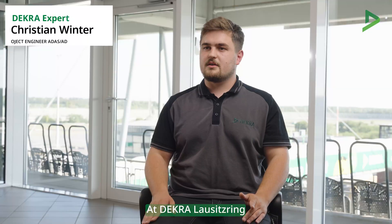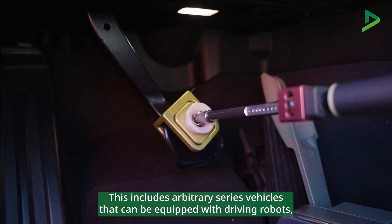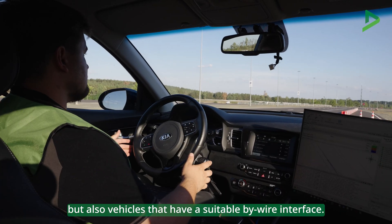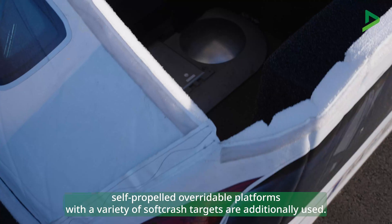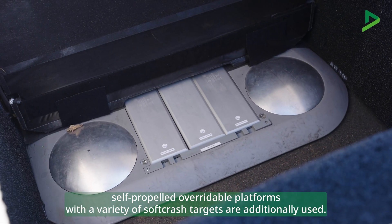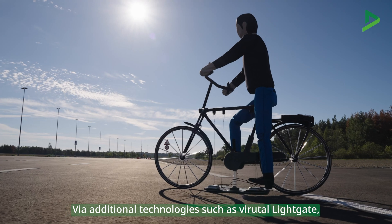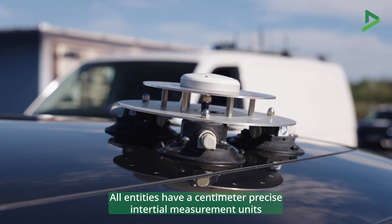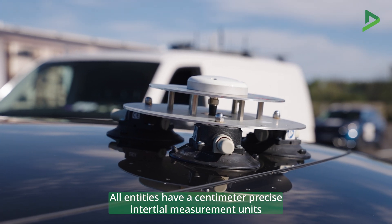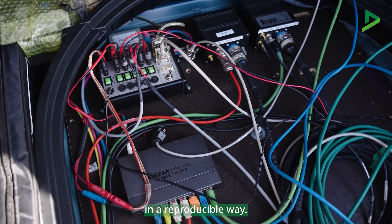At D-Kraloses Ring, we have the capability to use diverse participants in the test swarm. This includes arbitrary series vehicles that can be equipped with driving robots, but also vehicles that have a suitable interface. For critical situations, self-propelled overridable platforms with a variety of soft crash targets are additionally used. With additional technologies such as the aperture light gate, it is also possible to indirectly integrate swarm-independent testing equipment. All entities have centimeter-precise inertial measurement units and are thereby able to follow the scenario specifications in a reproducible way.